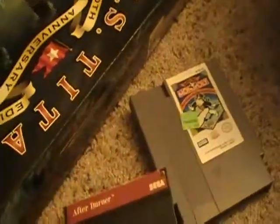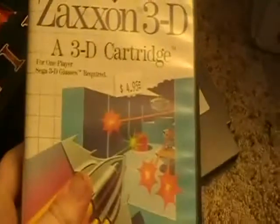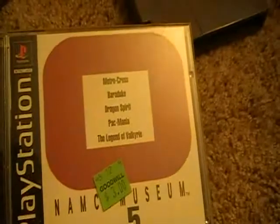For the Sega Master System, I got Afterburner, and I also got a complete in-box copy of Zaxxon 3D. For the PlayStation 1, I got NASCAR Racing and Namco Museum Vol. 5.